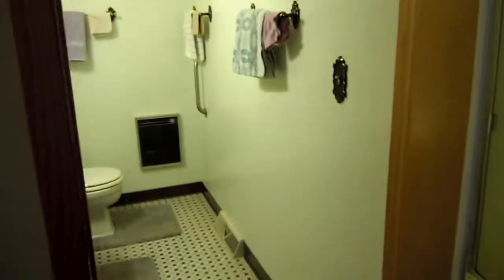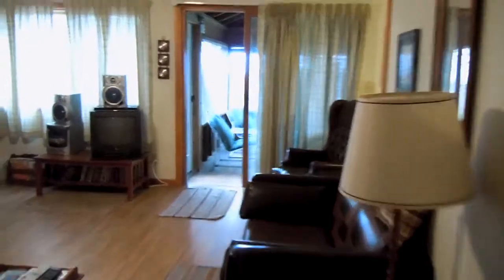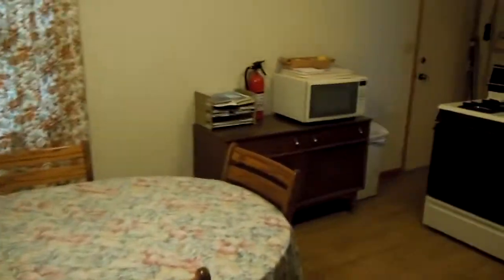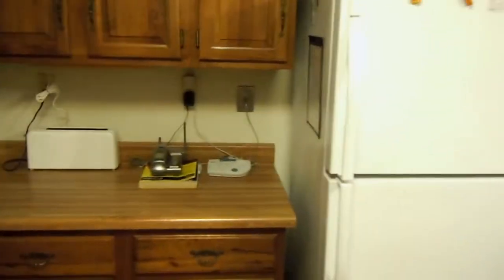This is the master bath with a shower. And then we'll head quickly downstairs. This is the kitchen area — two microwaves.